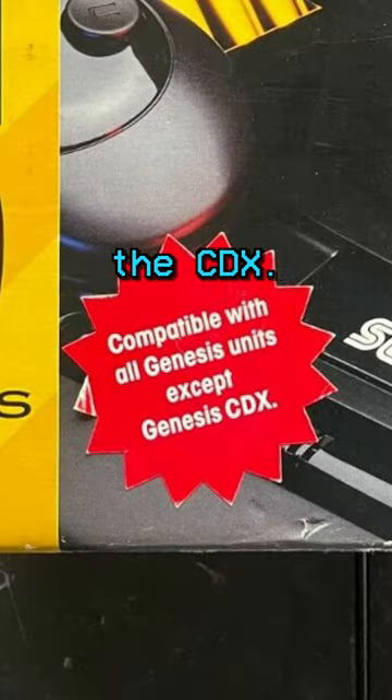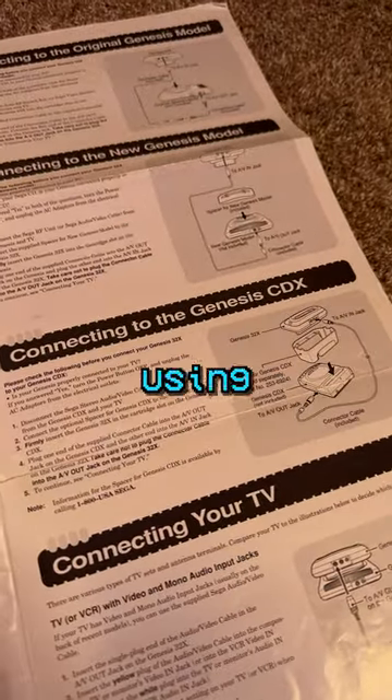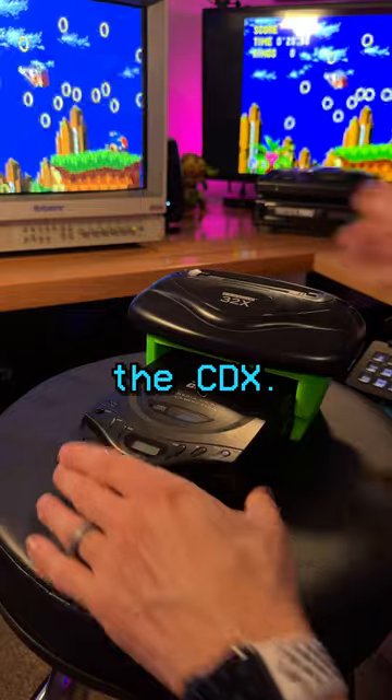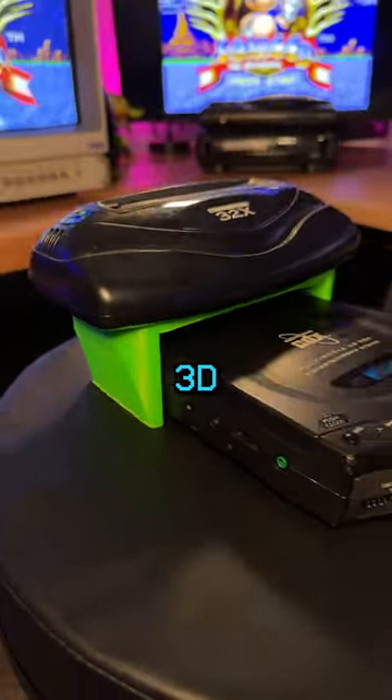Speaking of the 32X, on its box it says it's not compatible with the CDX, however if you look at the manual, there are instructions for connecting the two devices using an adapter that was to be sold separately. This was probably a 'we don't want to mess with this' move because it was discontinued so quickly, but the 32X does work with the CDX. And cue the modern retro gaming scene — this adapter is now 3D printable.